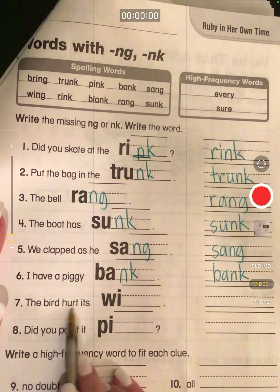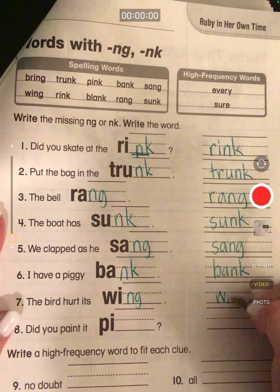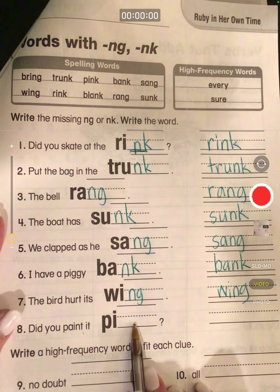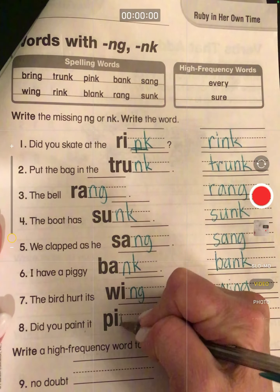The bird hurt its wing. Did you paint it? Will you add an N-K or an N-G? Ping or pink? Did you paint it pink?